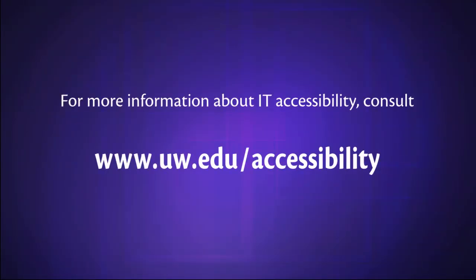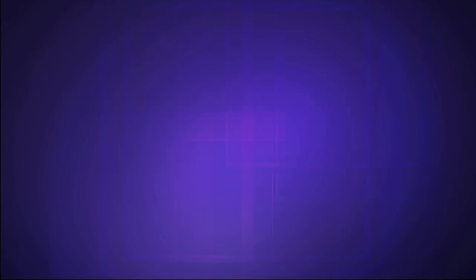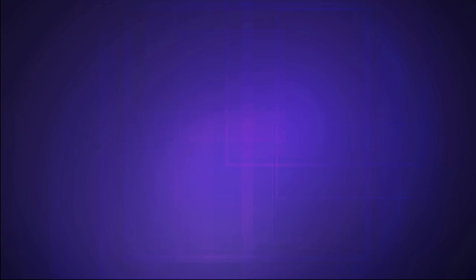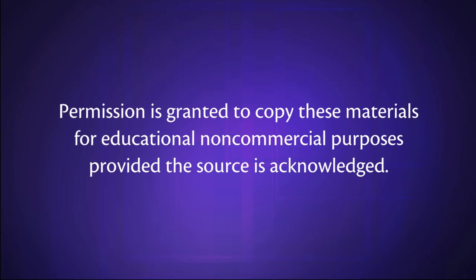For more information about IT accessibility, consult www.uw.edu/accessibility. This video presentation was created with funding from UW Information Technology. Copyright 2016, University of Washington. Described by AudioEyes. Permission is granted to copy these materials for educational, non-commercial purposes provided the source is acknowledged.